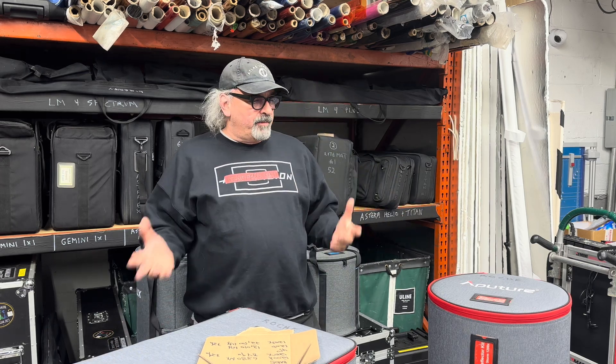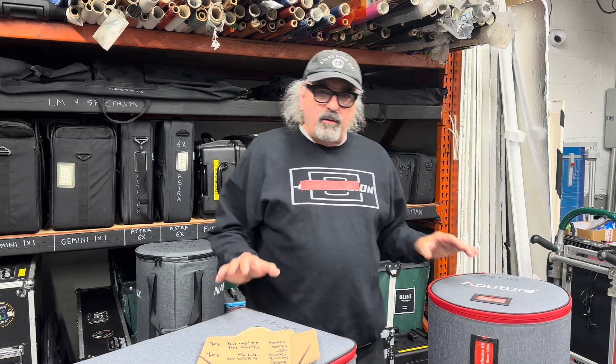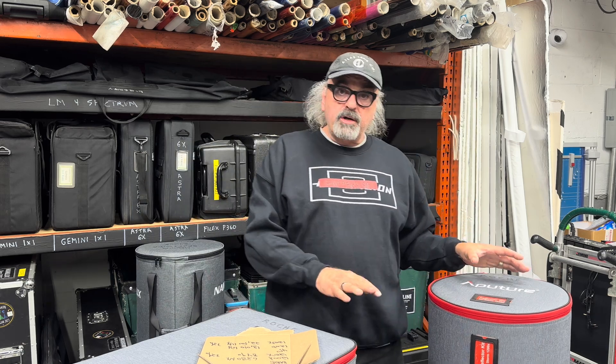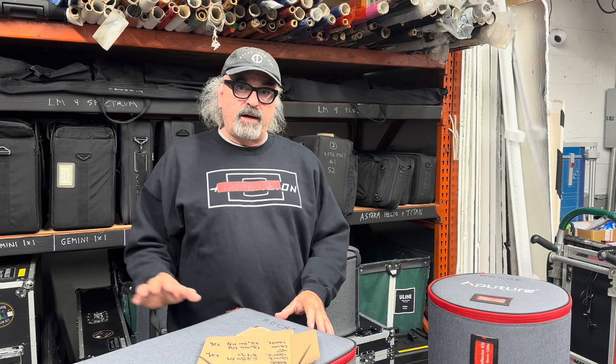I just want to pop in. I don't even have my mic on me today, but it's important. I made a mistake in my Aputure 1200 Storm review, and I wanted to correct that. I had mistakenly said that the Storm 1200X was marginally brighter than the older Aputure 1200D. That is actually not the case.